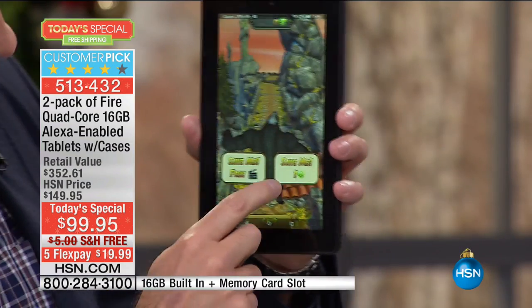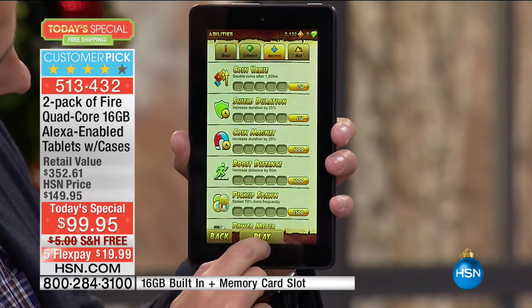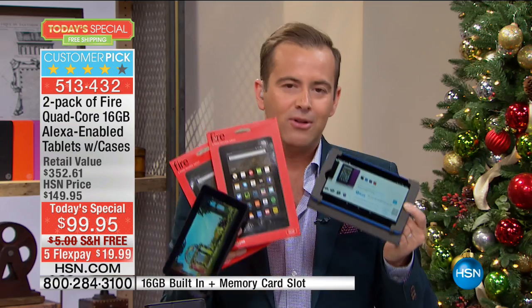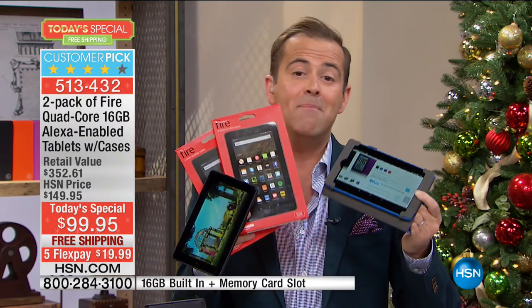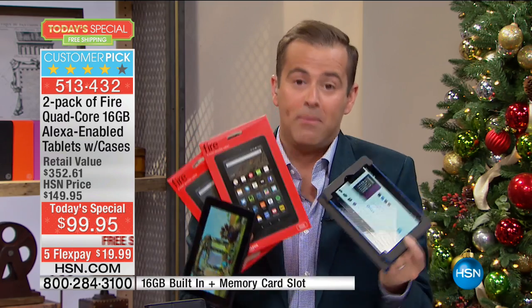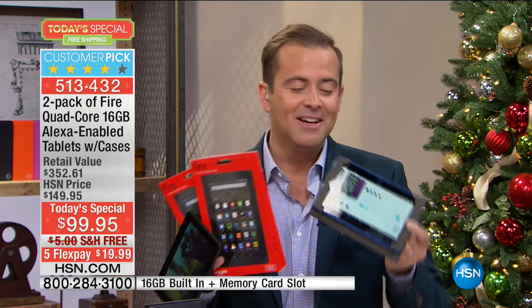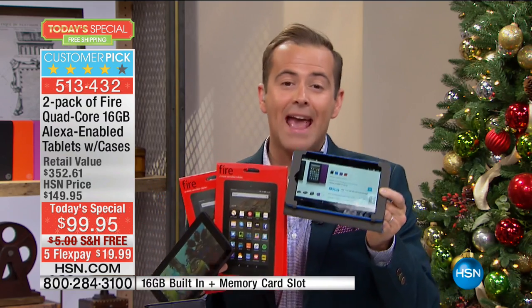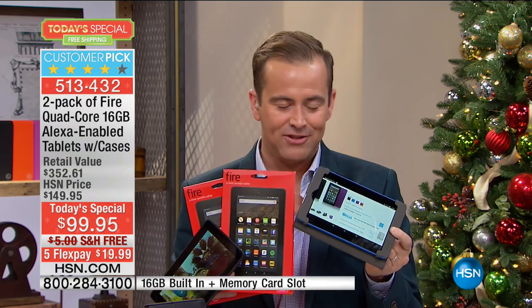They come individually boxed. If you want to wrap these up and put them under the tree so your loved ones — your son, daughter, boyfriend, girlfriend, husband, wife — have an amazing gift on Christmas day or for Hanukkah, this is incredible. A tablet costing you under $50 each, and you don't need to go out and buy a case — we're going to send you the case. Not a gel case, but a proper folio case.